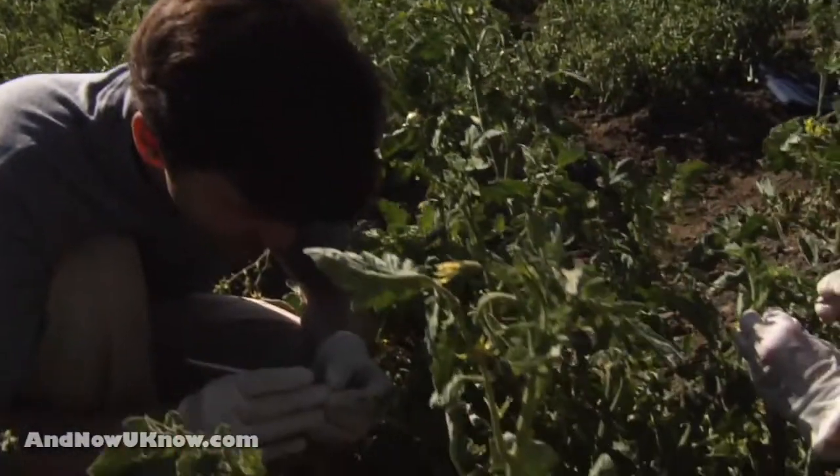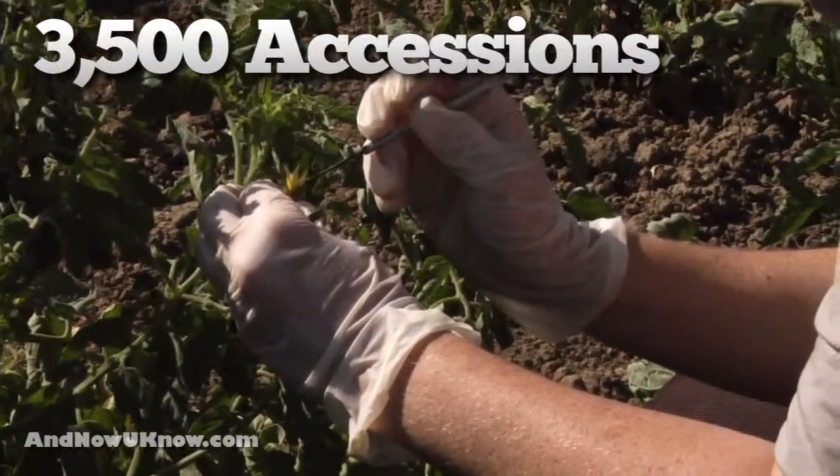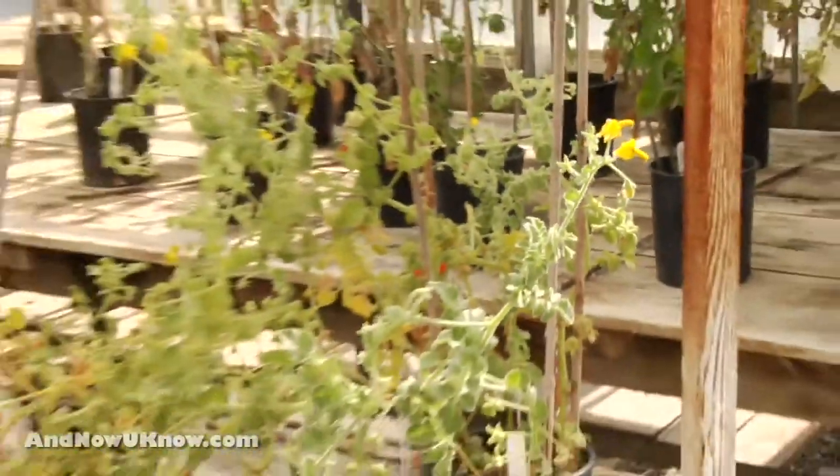Our collection of tomato mutants and wild species consists of over 3,500 different lines, or accessions as we call them. Each of those 3,500 lines needs to be maintained independently and the seed viability checked periodically.